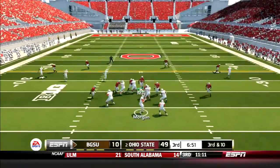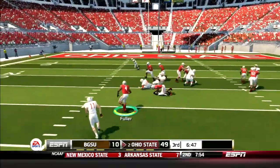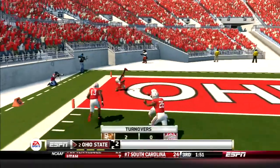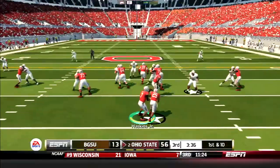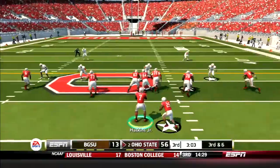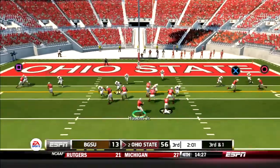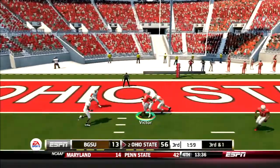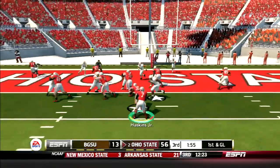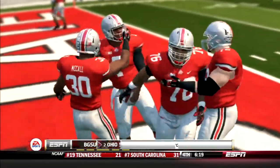Third quarter action, Falcons driving. Morgan drops back, feels the pressure coming up the middle, and is picked off by Jordan Fuller — he's taking it to the house! That's pick 6 number two on the day for the Silver Bullets. Later in the third, Mike Weber takes the handoff, hits the hole for 12 yards. Then 25 gets it again, finds a crease, sheds a tackle, and picks up 13. Later in the drive, Haskins drops back and finds his favorite target Ben Victor on the slant route for the first down. Then DH-7 walks into the end zone from one yard out. Buckeyes roll again, 69-27.